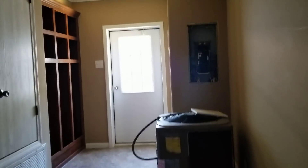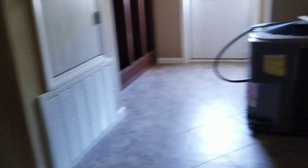Huge laundry room first — washer and dryer goes there, enough room for about three chest freezers, and you got a mud locker.